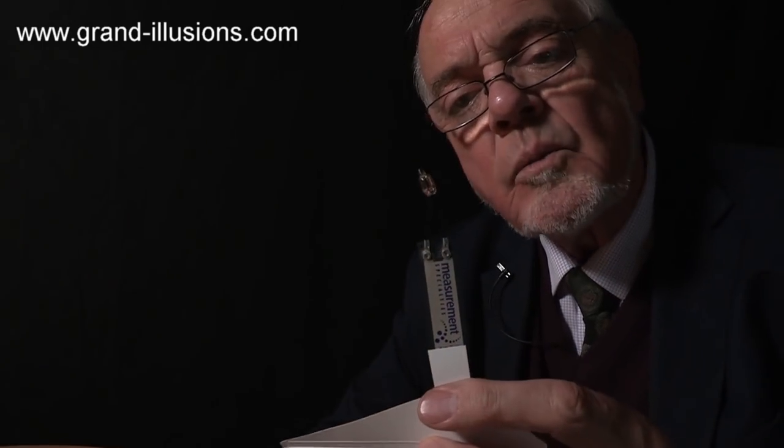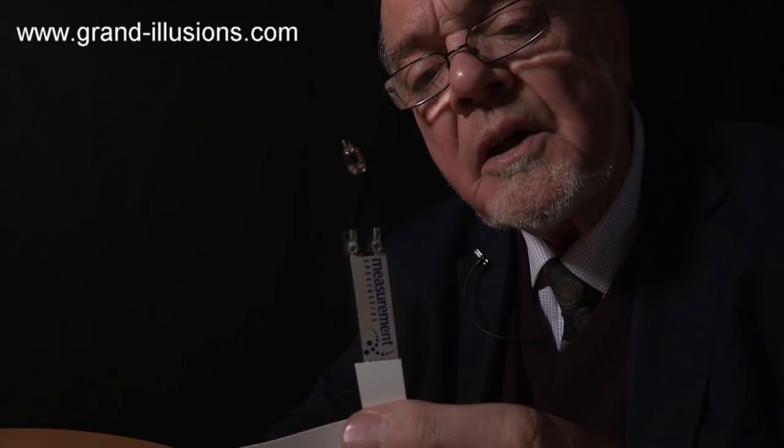But the most interesting thing is this thing here. This is a little neon bulb, would you believe. Tiny bit of neon gas in there, it discharges through it, and it creates a well-known red light.